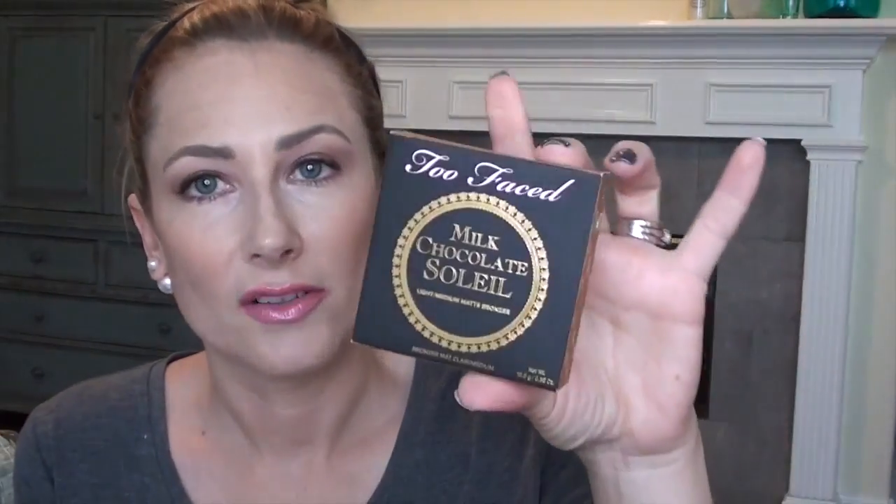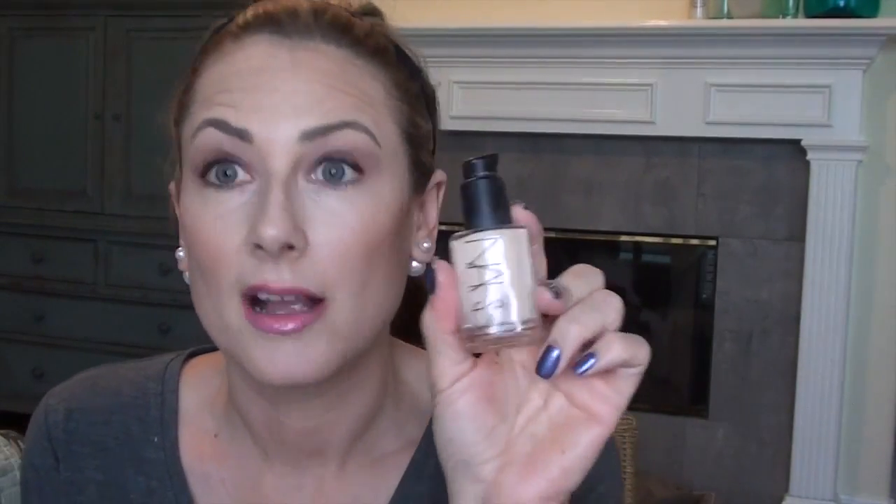I bought a backup of the Too Faced Milk Chocolate Soleil bronzer because I'm almost at pan on the one I have, I love it, I love how it smells, and 20% off — now's the time to get it. I also got the NARS Sheer Glow during friends and family. This pump does not come with it — I bought it at the Mac store, but you can order it online. That little pump is about six or seven dollars and it fits into the NARS foundation as well.